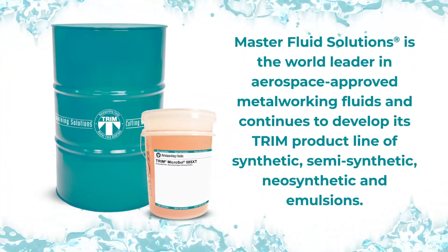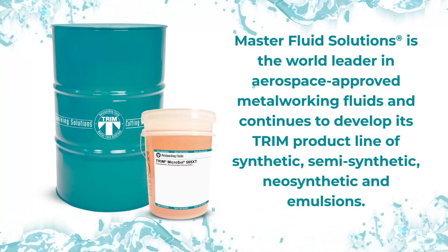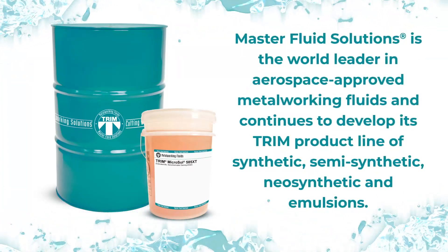Master Fluid Solutions is the world leader in aerospace-approved metalworking fluids and continues to develop its Trim line of synthetic, semi-synthetic, neo-synthetic, and emulsion products.